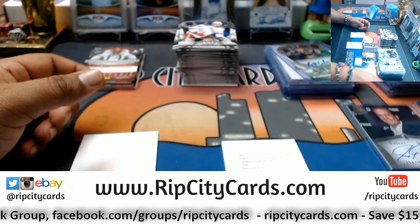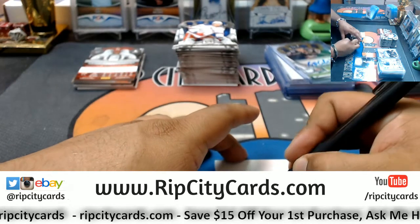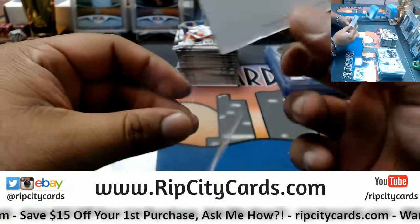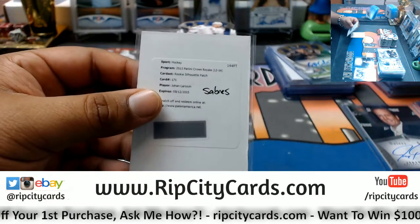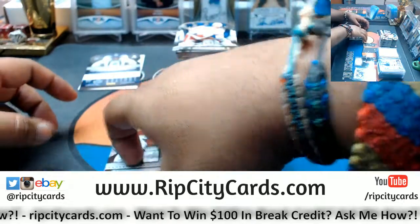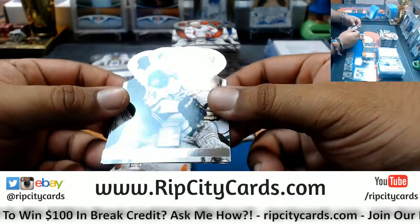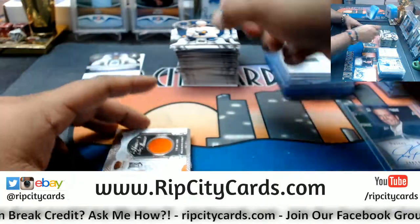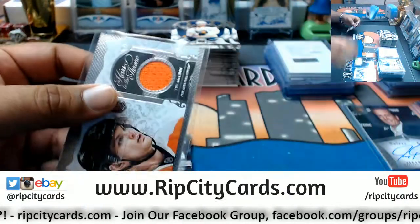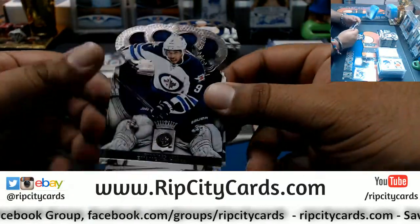Alright, Johan, where you going? Johan Larsson card 171 goes to the Sabres — looked up the checklist. Johan Larsson is a Sabre. We have Pekka Rinne, Predators. Mike Green, Capitals. Jamie Benn, Stars. Cody Hodgson, Sabres. Rookie patch for the Flyers — Ty McGinn. Corey Crawford, Blackhawks. Evander Kane, Jets.